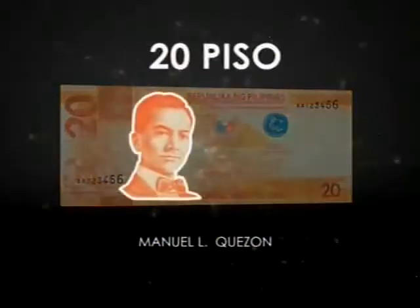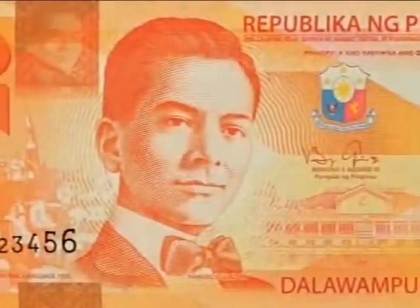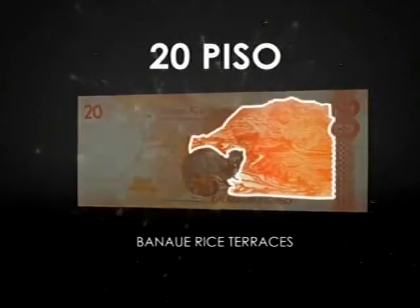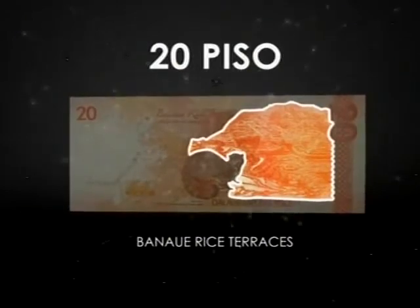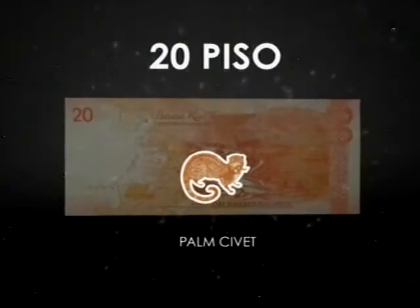The new 20 piso honors President Manuel Quezon, the first elected Philippine president. On the reverse is the image of the breathtaking Banaue rice terraces, which have been declared a World Heritage Site. It also features the palm civets from the Cordilleras, that produce one of the best coffee varieties in the world, the Alamid coffee.